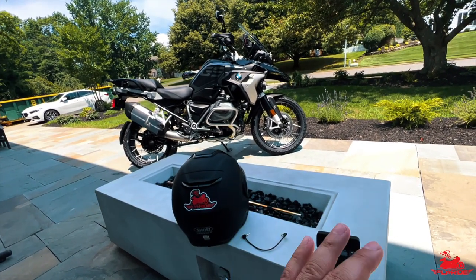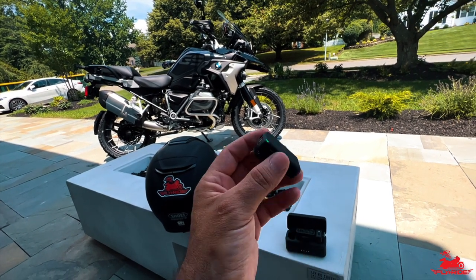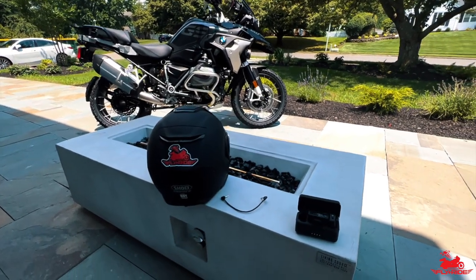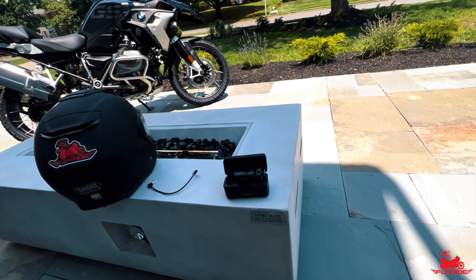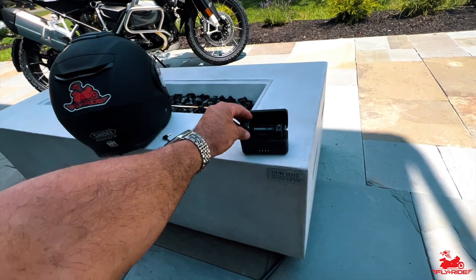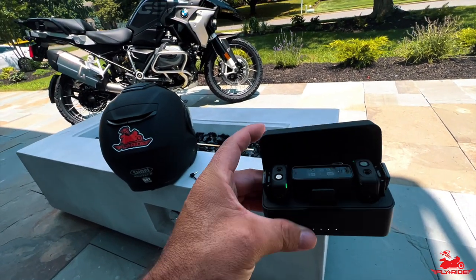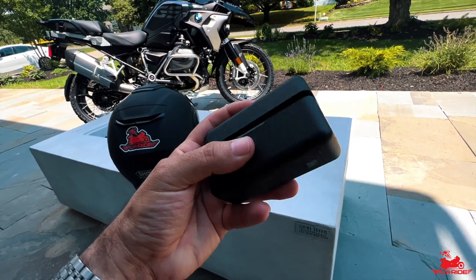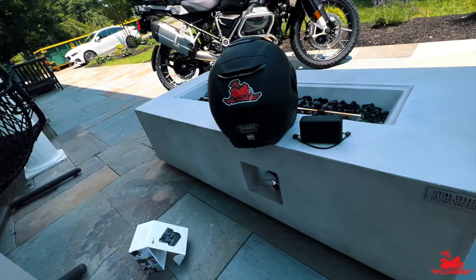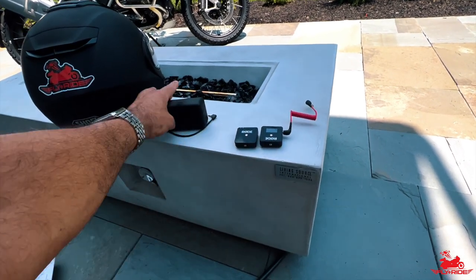By the time you see this video I will have done all the post-editing and synced up the videos. What you'll hear is the sound from this mic — my voice, sounds of the engine, etc. Just in terms of how easy it was to sync this thing up, how small and compact this system is to carry, it's an awesome system.